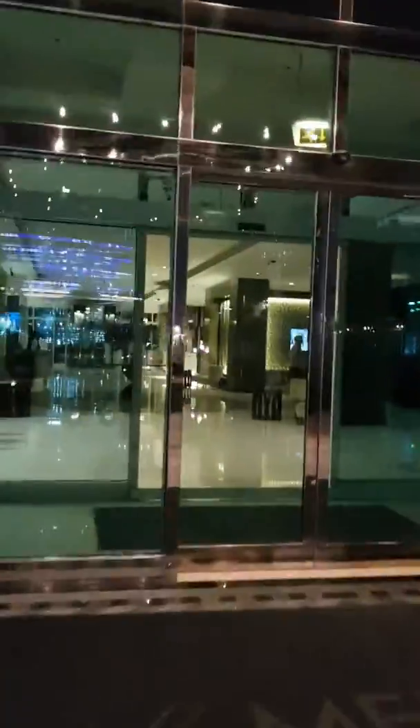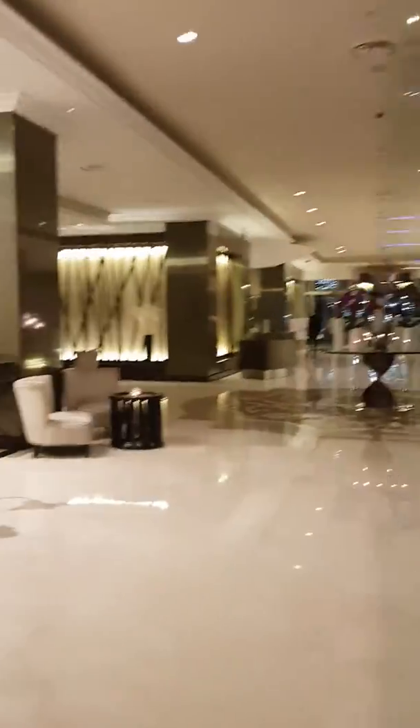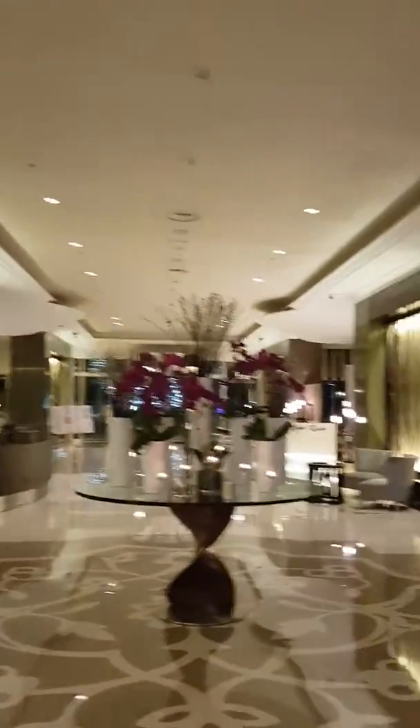Here we go into the lobby of the Mina — it's very nice. There's a lift up to the room. The excursions desk is closed; that's where we booked the dune safari. There's a nice little seating area here.